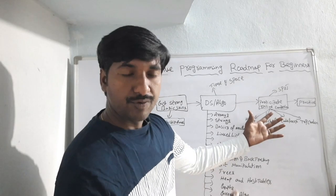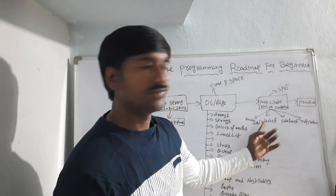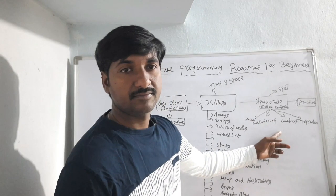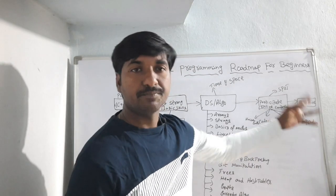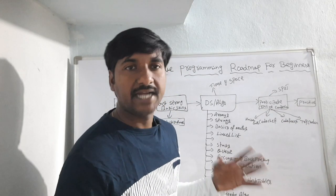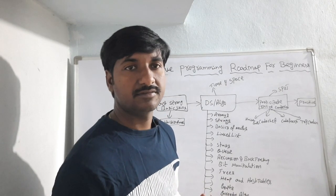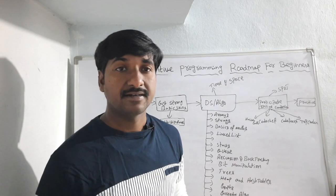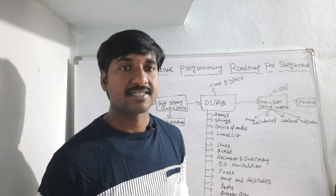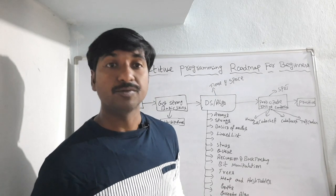You have to keep on practicing every day using any one of these websites. Practice makes perfect — you know that statement very well. One thing to remember: your patience, dedication, and consistency are very important for any programmer to improve their coding skills.